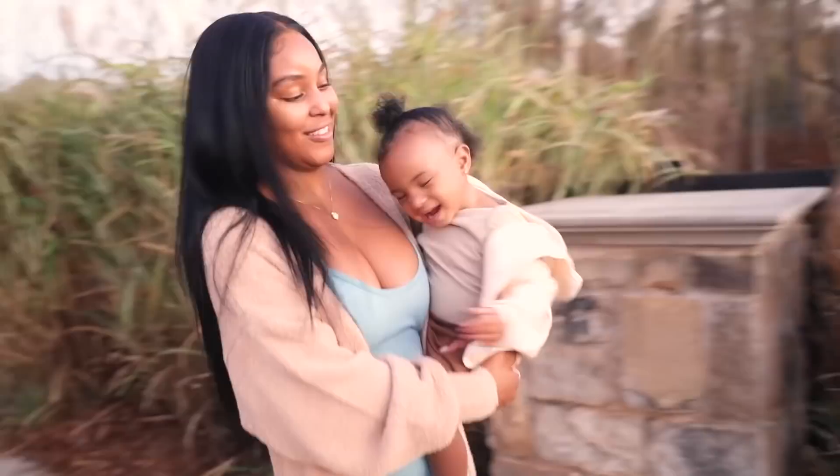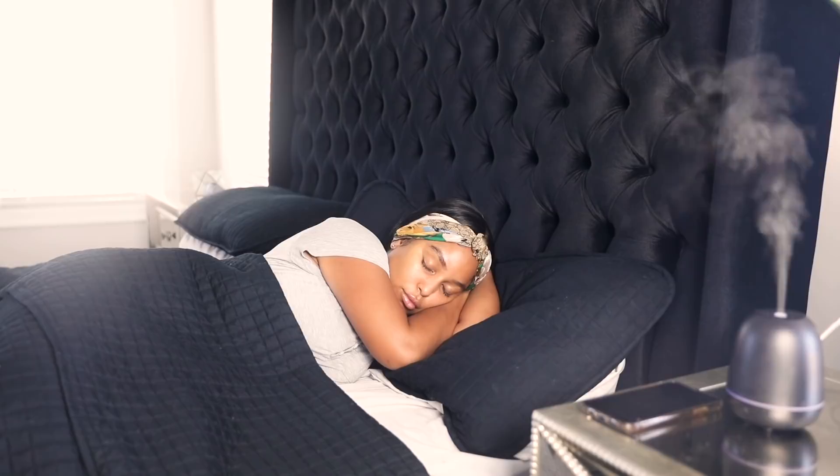Hey hunties, welcome back to my channel! In today's video, I'm going to show you what I do at the top of my morning to maximize my day. Thank you to Ole for partnering up with me in today's video.